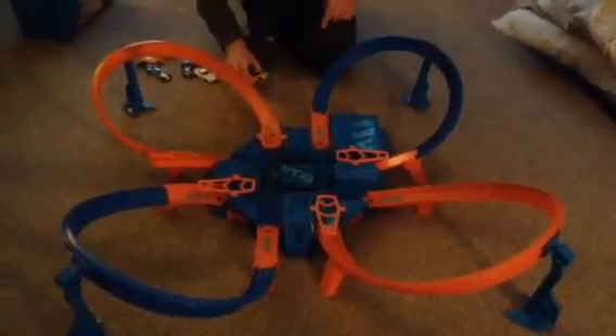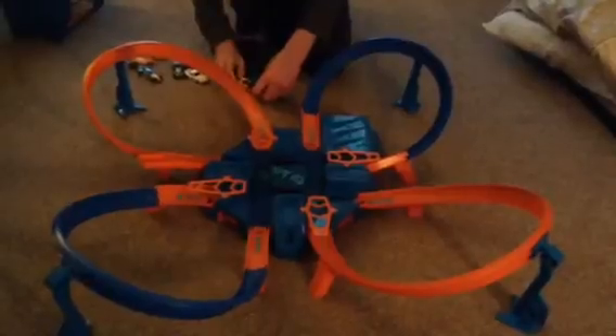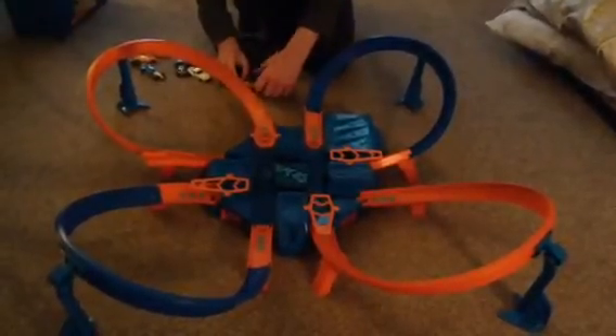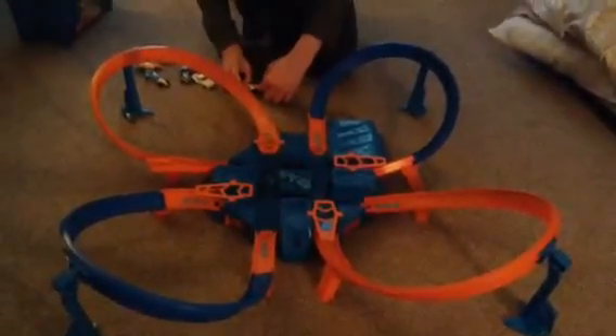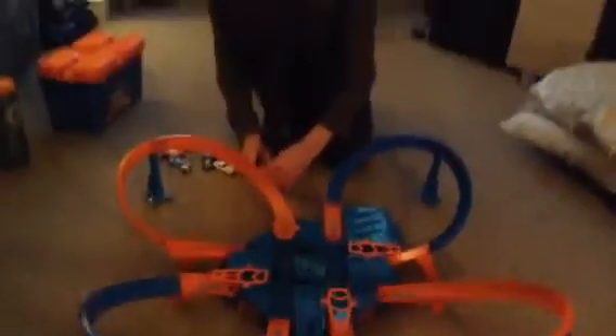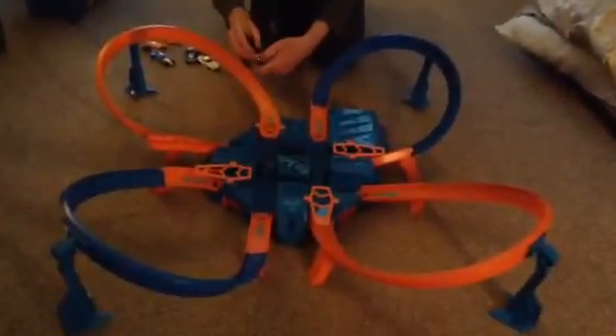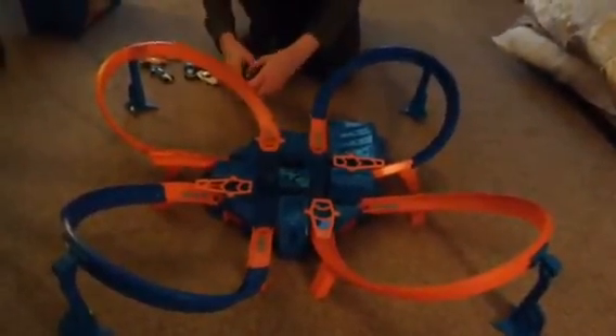Okay, Hot Wheels Criss Cross Crash. This was my big gift for the 2016 Christmas. Gonna put a few cars through there.